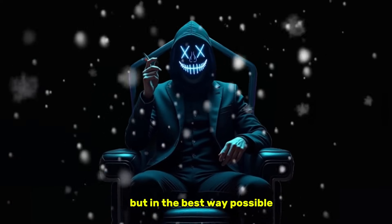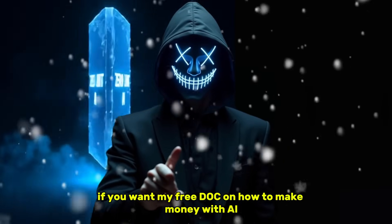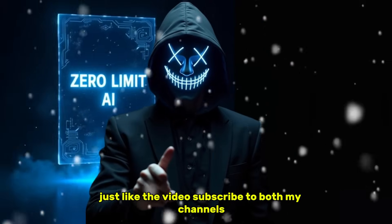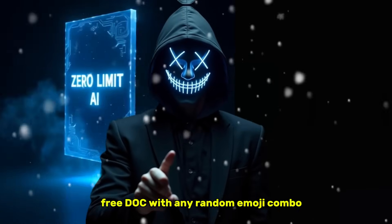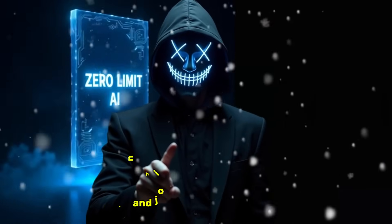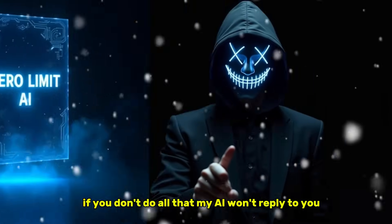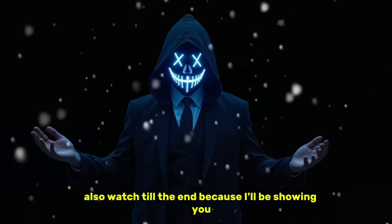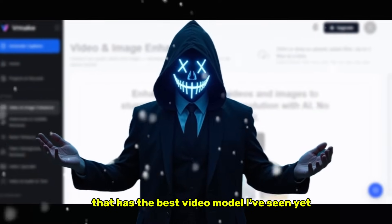This feels illegal, but in the best way possible. And I'm not gatekeeping. If you want my free doc on how to make money with AI, just like the video, subscribe to both my channels — links in description — comment 'free doc' with any random emoji combo, and join the Discord server. If you don't do all that, my AI won't reply to you. Also, watch till the end, because I'll be showing you a second platform that has the best video model I've seen yet.